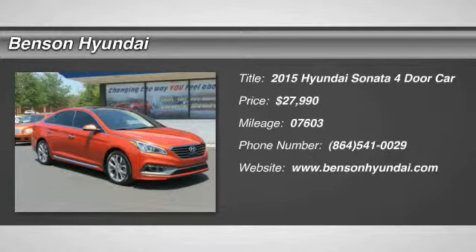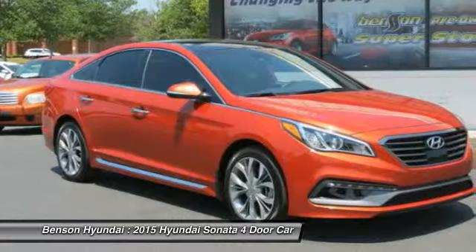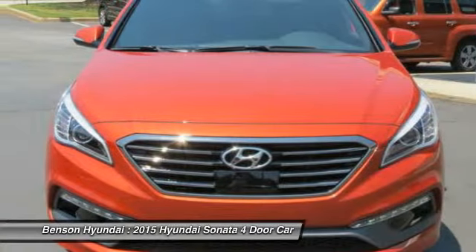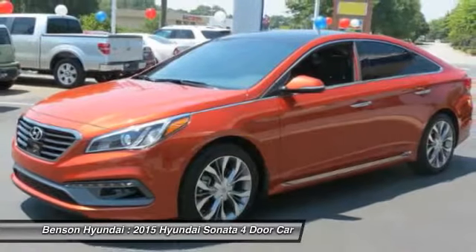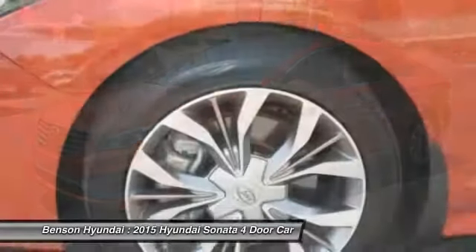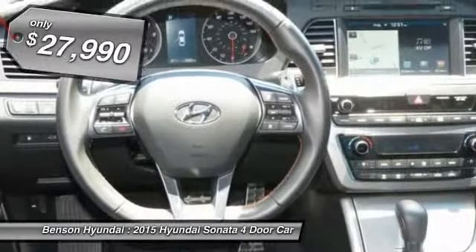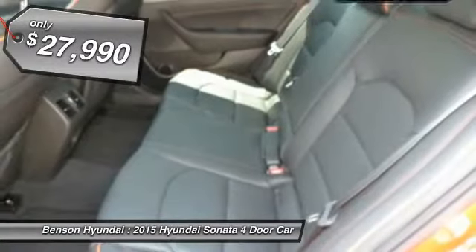The 2015 Sonata. The Sonata has a long list of technologically advanced interior features and options that make driving safer, more convenient, and much more fun. Don't forget the exterior corrosion protection — a 14-step roto-dip system that provides unmatched protection for your Sonata, and it is priced below $30,000.